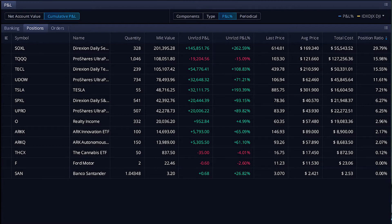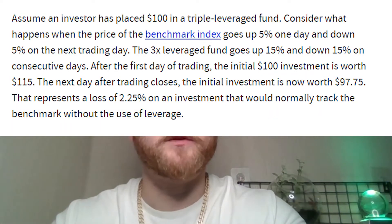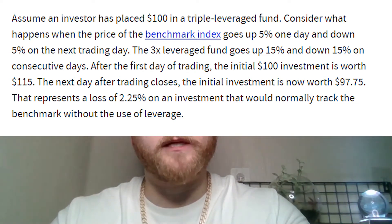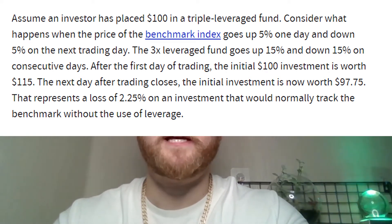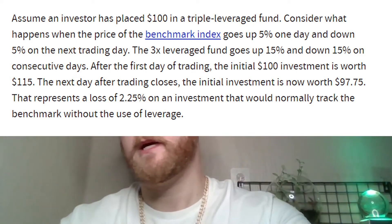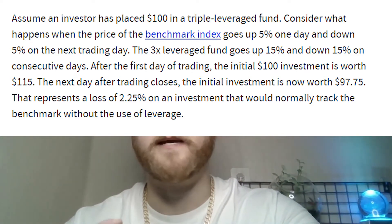A lot of people say that 3X ETFs are riskier. And if you've heard about the decay — if they go down, which they will when the market goes down, they're going to have to come up more than what they actually went down. So you have to be careful and never get into a 3X ETF if you think the market is going to be sideways. The more it's going up and down, up and down, the less it's going to actually be 3X relative to the underlying.